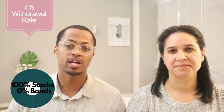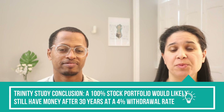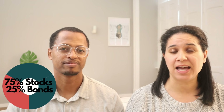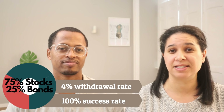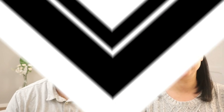This study showed that a portfolio made up of 100% stocks with a withdrawal rate of 4% over a 30-year period had a 100% success rate. They also looked at a portfolio with 75% stocks and 25% bonds at a 4% withdrawal rate, and found that this type of portfolio also had a 100% success rate — meaning that after 30 years, this type of portfolio would still have money in it.